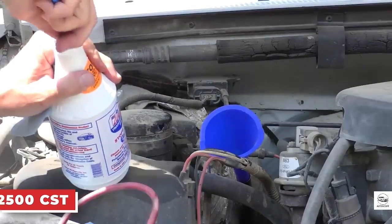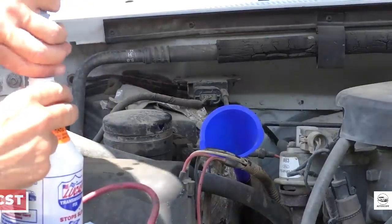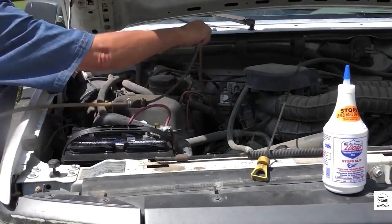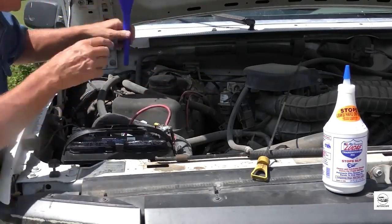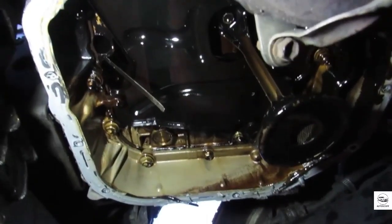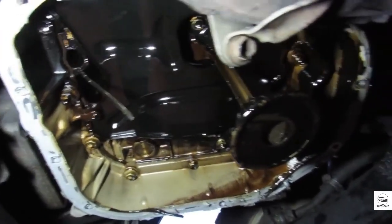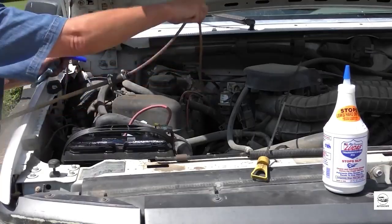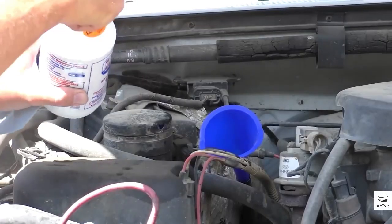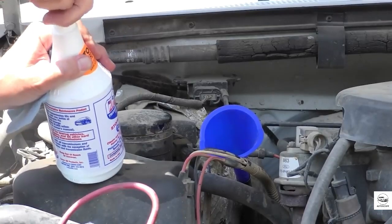But here's the warning you can't ignore. Lucas is thick. Very thick. Too thick for modern engines with tight tolerances and turbochargers. If your car is less than 10 years old or has a turbo, skip it. This stuff can clog narrow oil passages. That said, this additive has helped many old engines limp past 250,000 miles. Just be sure you know what you're pouring it into.